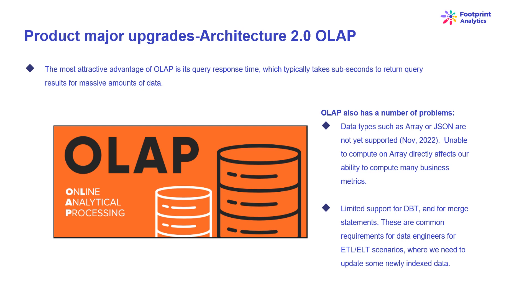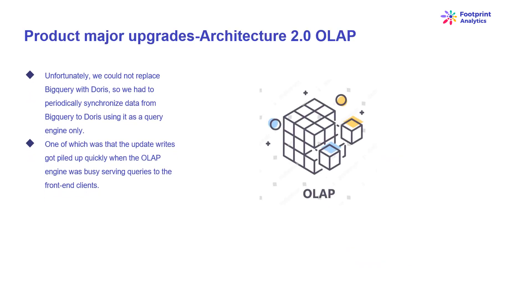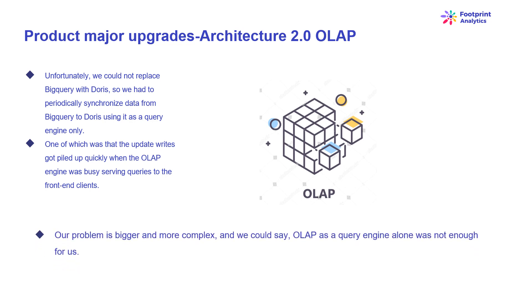We couldn't use Doris for our whole data pipeline in production, so we tried to use Doris as an OLAP database to solve part of our problem, acting as a query engine providing fast and highly concurrent query capabilities. Unfortunately, we could not replace BigQuery with Doris, so we had to periodically synchronize data from BigQuery to Doris, using it as a query engine only. This synchronization process had a number of issues — update writes got piled up quickly when the OLAP engine was busy serving queries to front-end clients, and synchronization took much longer or sometimes became impossible to finish. We came to realize that OLAP alone was not enough for us.